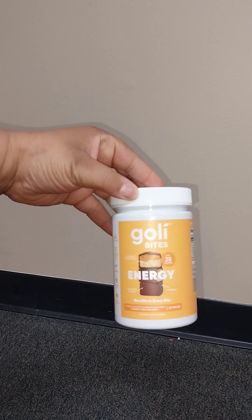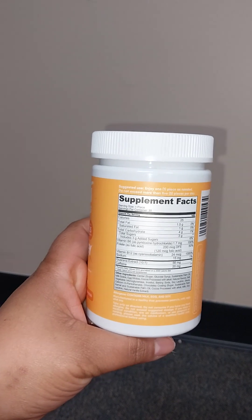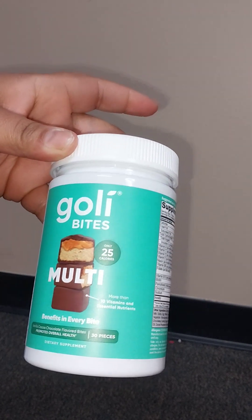Now I have my Dollar Tree haul. Everybody is talking about these Goalie bites — I got the energy ones. I did try these and they do give you energy. It says you can take up to five pieces per day. I only took one today, and yesterday I took two which was a little too many. They also had the multi Goalie bites — I haven't tried that one yet. These were $1.25 and there are 30 pieces in each one.